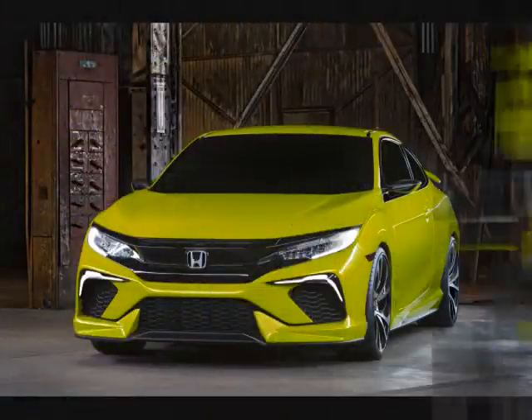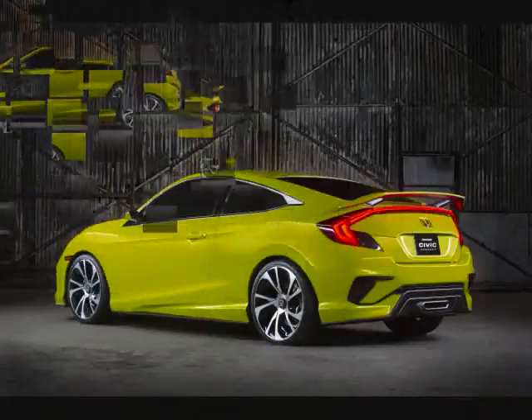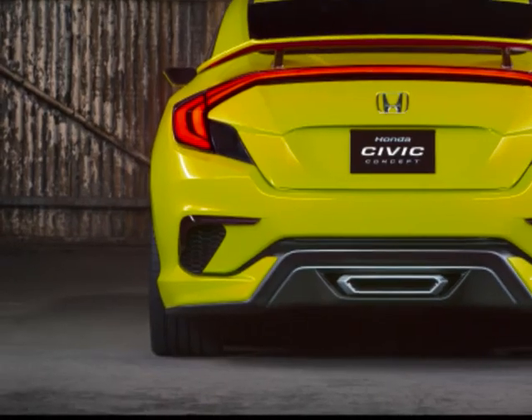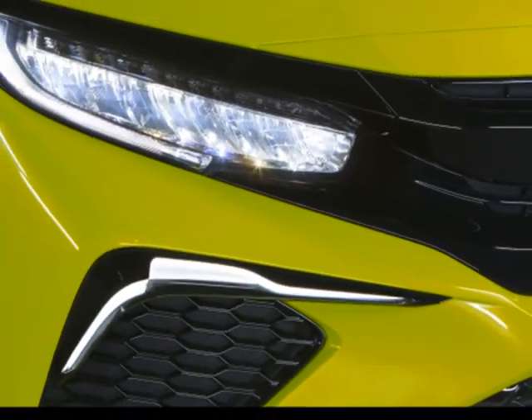Primed for the North American market, the new Civic Coupé will be based on its four-door sedan sibling's architecture, which naturally means there will be a lot of similarities in design and shared technology. If you're looking to do any guesswork as to what the Civic Coupé could look like, you would do well to remember a certain Honda Civic concept previewed earlier this year at the New York Auto Show.